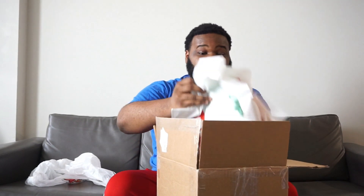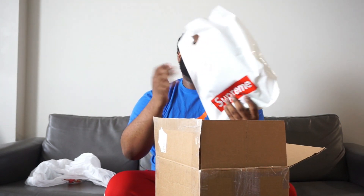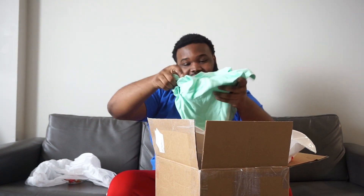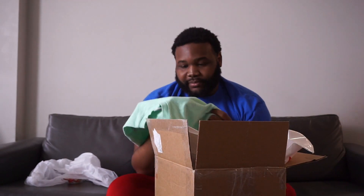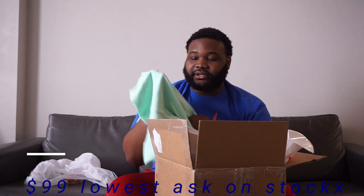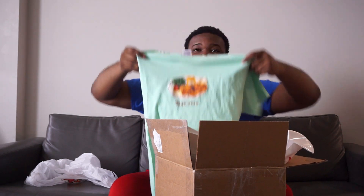First thing I open up is actually a Supreme bag, so that's a pretty good sign. It looks like there's a size medium Supreme t-shirt in there — let y'all see. Not really sure what these are going for, but I'll look it up and try to add the retail price and resale price for the shirt.